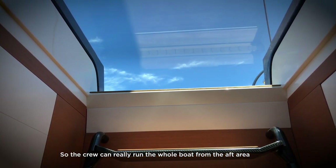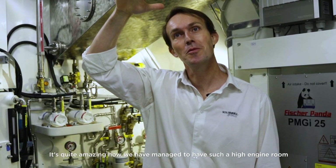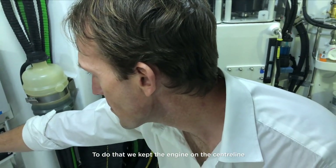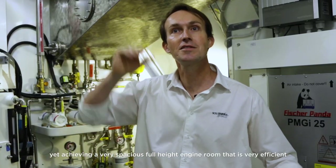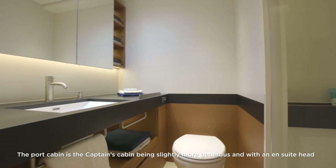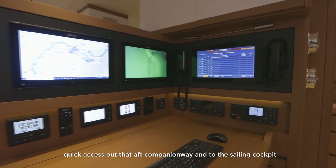The crew can run the whole boat from the aft area without interrupting the guest experience forward. The engine room is surprisingly spacious given the yacht's low shear line — achieved by offsetting it to one side of the boat, keeping the engine on the centerline, placing two light generators on starboard, and balancing weight with batteries on the port side. This keeps the boat balanced while achieving a full-height, very efficient engine room. Two crew cabins aft accommodate four crew in total, with the captain's cabin having an ensuite head and a clear view of the nav station.